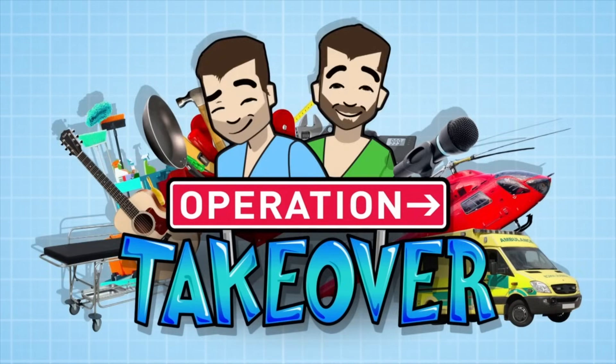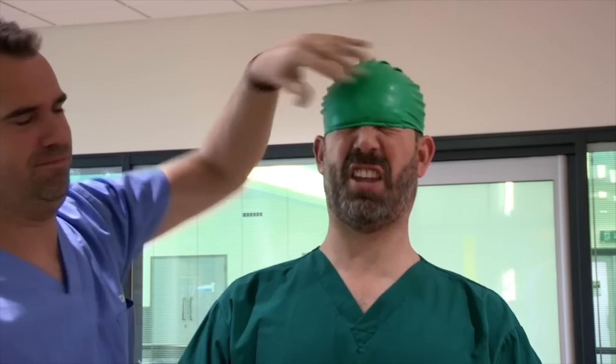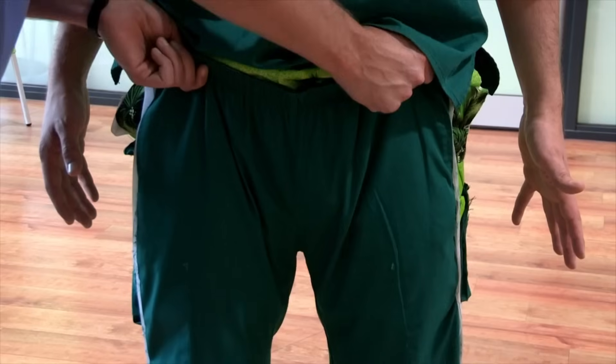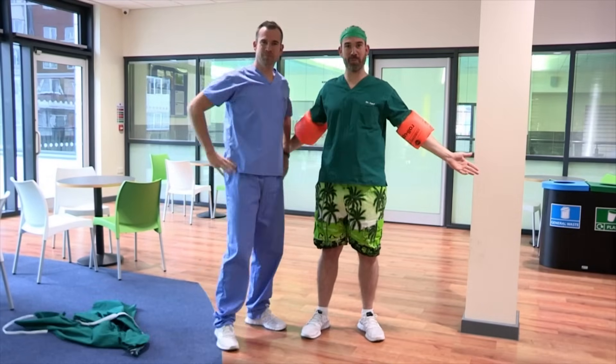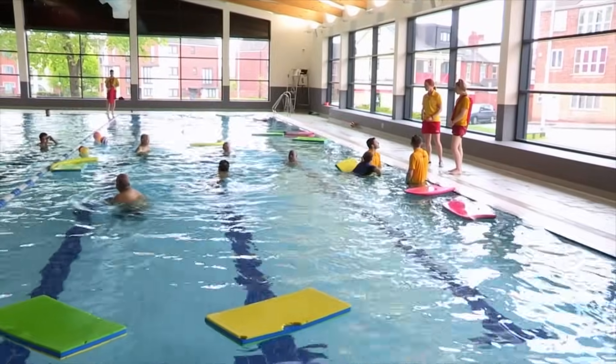This is Operation Takeover. Can you guess who today's hero is? I'll give you a clue. They might save you if you're wearing one of these, and these, and some of these. It's lucky I was wearing my swimming trunks today. Did you guess it? We're about to take over the job of today's hero, lifeguard Donna.